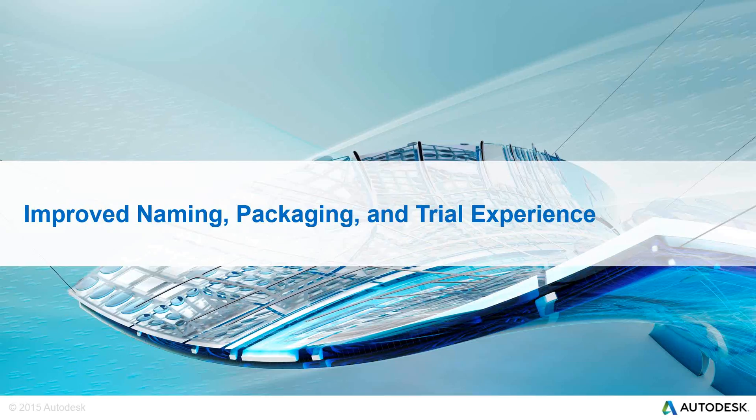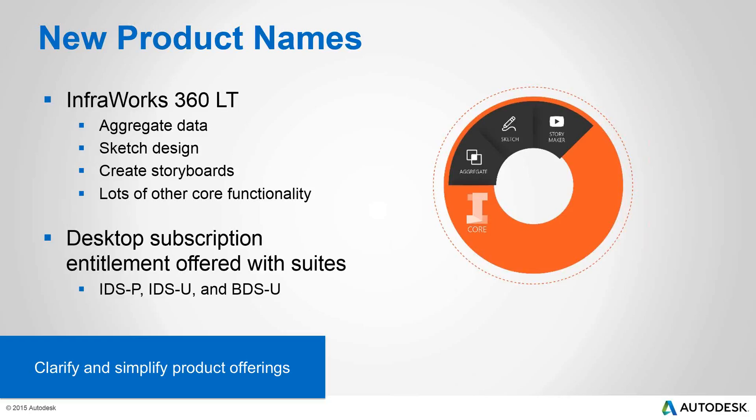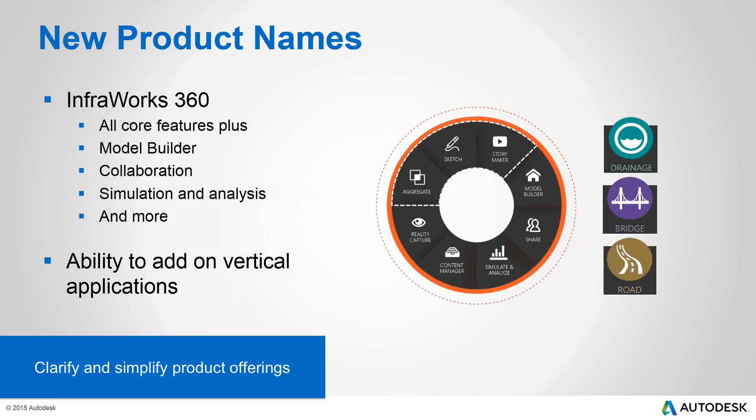With InfraWorks 360 LT, you'll be able to aggregate data, sketch designs, create a storyboard — lots of the core functionality of InfraWorks 360. If you're on desktop subscription, entitlements will be offered within three suites: IDS Premium, Ultimate, and BDS Ultimate. InfraWorks 360 gives you all core features plus model builder, collaboration, simulation, and more. You also have the ability to add on vertical products such as drainage, bridge, road, and reference tools to InfraWorks 360.